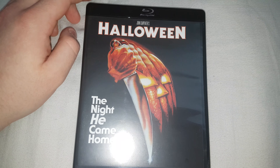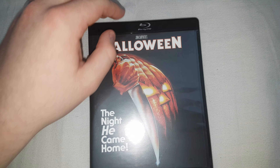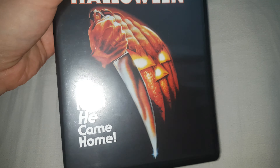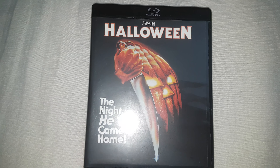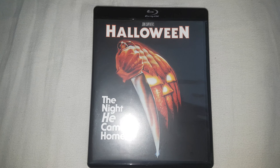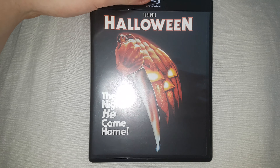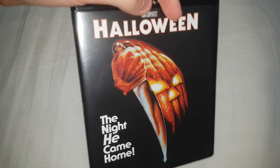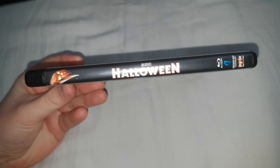Now let's move on to the best part of this — the movies. One thing I've noticed about these cases is they feel very flimsy because they are eco cases, which isn't the best, but I'm just so glad I have this. This is of course John Carpenter's original film, The Night He Came Home, and all these have original artwork from the posters on the side.